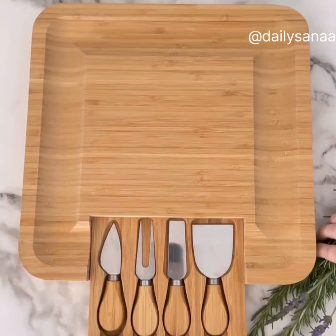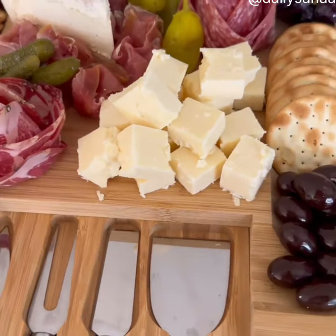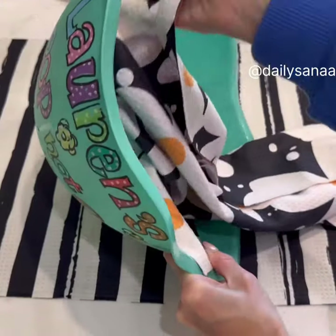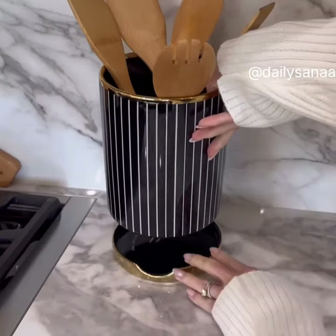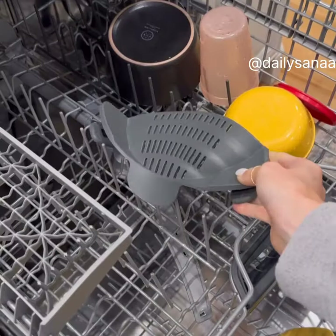I do not regret buying this bamboo charcuterie board with slide-out utensils — your guests will appreciate all the different options. Keep cleanup easy with these quick dry kitchen dish towels that fold up small and are easy to store. Keep your spoon rest hidden with this stackable utensil holder. I have many regrets in life, but buying this clip-on pot strainer is definitely not one of them.